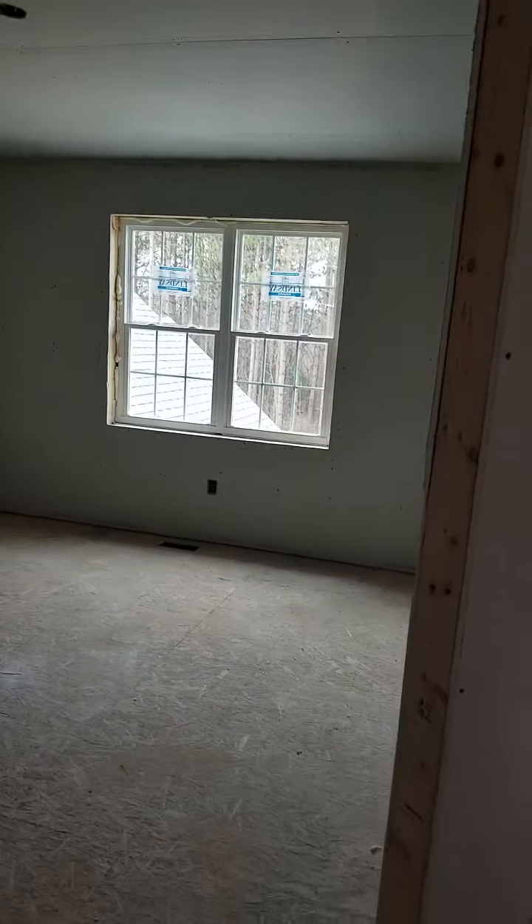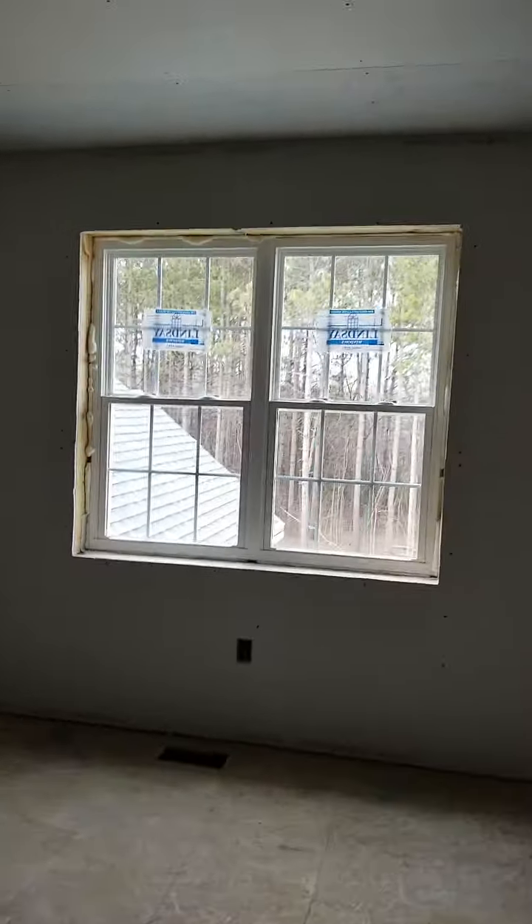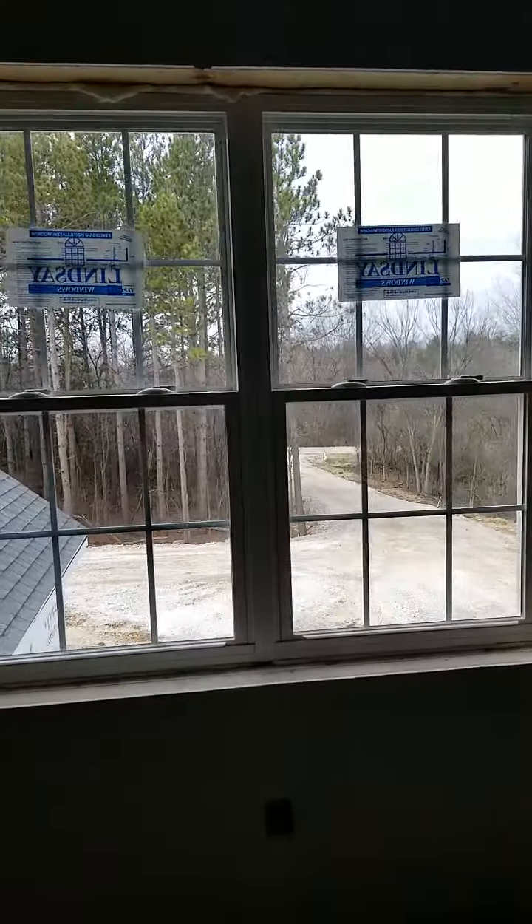This is Claire's room, with her little walk-in closet. Looking out Claire's bedroom window you can see the driveway.